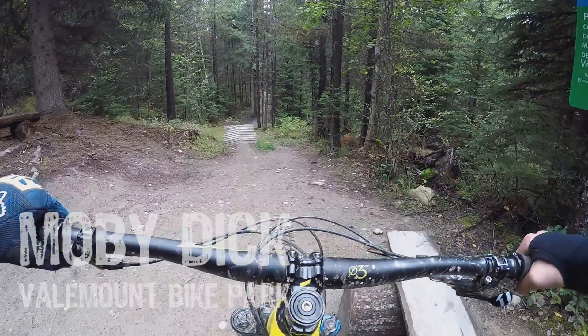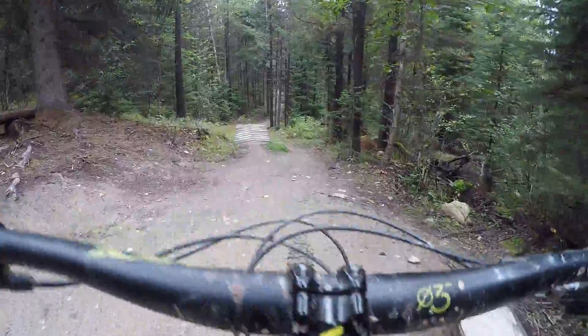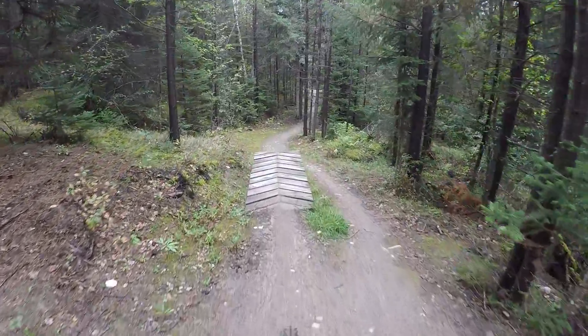Another flow trail — Moby Dick. Let's do it. This is the one with the whale tail and the wall ride.